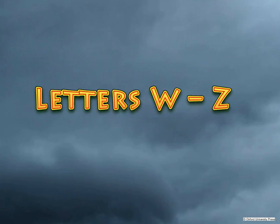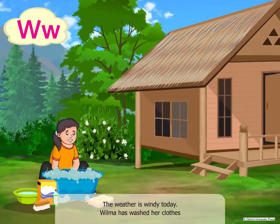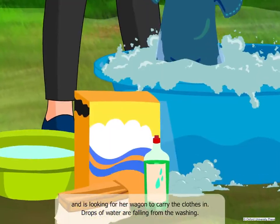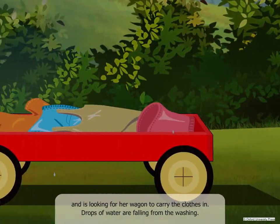Letters W to Z. The weather is windy today. Wilma has washed her clothes and is looking for her wagon to carry the clothes in. Drops of water are falling from the washing.